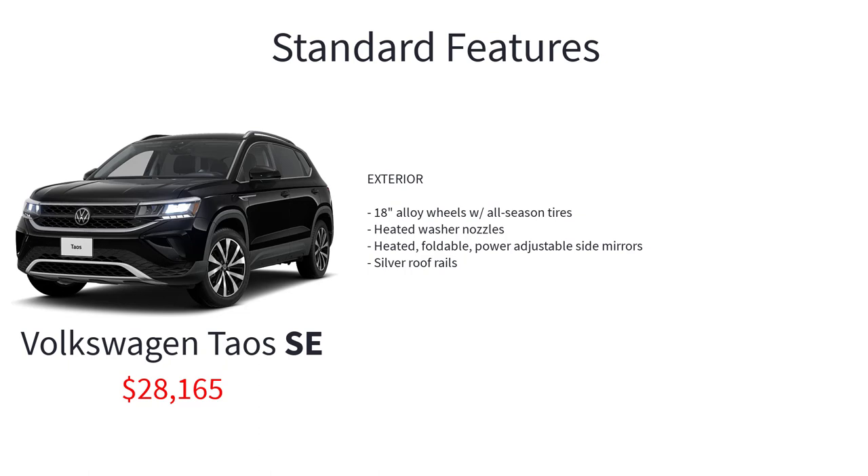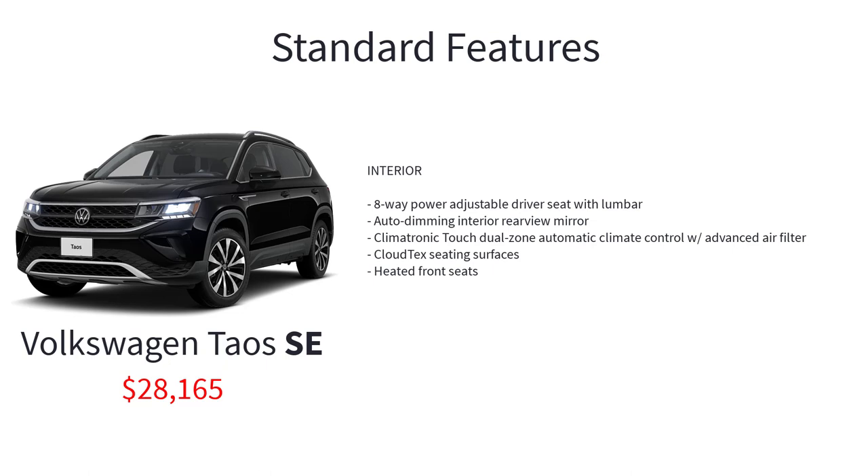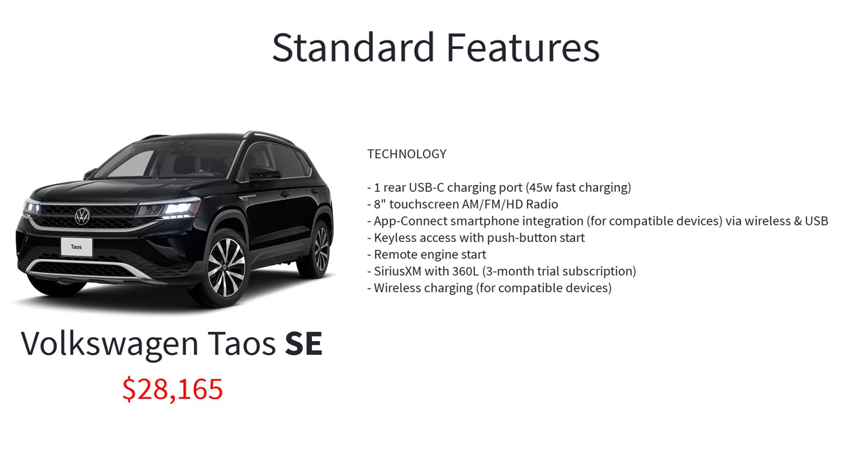The SE adds 18-inch alloy wheels with all-season tires, heated washer nozzles, heated foldable power adjustable side mirrors, silver roof rails, 8-way power adjustable driver seat with lumbar, auto-dimming interior rearview mirror, Climatronic touch dual-zone automatic climate control with advanced air filter, cloud tech seating surfaces, heated front seats, and one rear USB-C charging port.